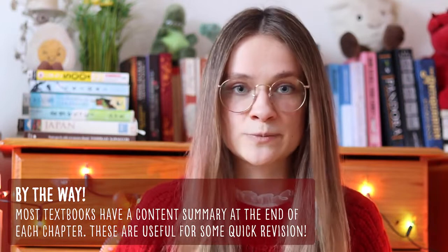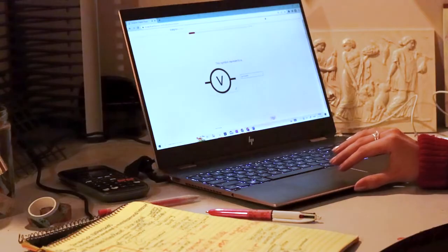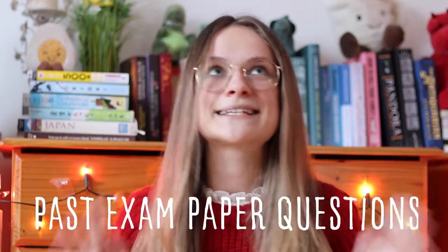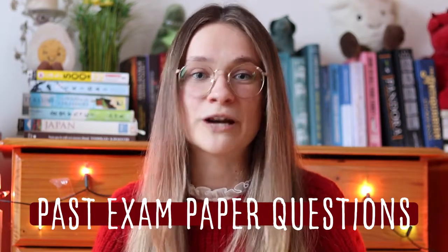Instead of reading the textbook, use flashcards to study your definitions and mnemonics to remember complicated things. For example, a mnemonic I really like is 'Granny Wears Eccentric Stuff,' which helps you remember the order of the four fundamental forces. If you have a StudyClix membership, you can even do quizzes to test yourself on definitions and calculations. Physics is a very active subject — you need to practice your calculations and definitions. And past exam paper questions are so important: the more you do, the less likely you'll be surprised on exam day.